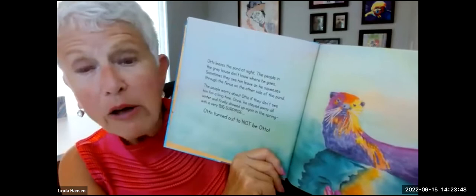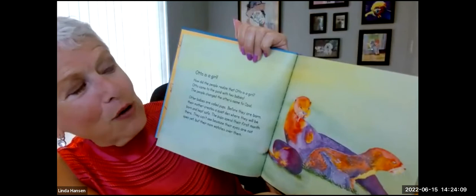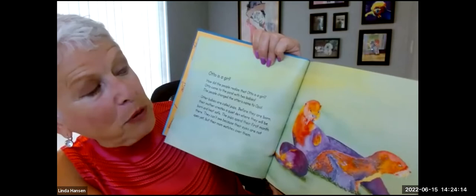Once he stayed away all winter and showed up again in the spring with a very big surprise. Otto turned out not to be Otto. Otto is a girl! How did the people realize that Otto is a girl? Otto came to the pond with two babies. The people changed the otter's name to Opal.